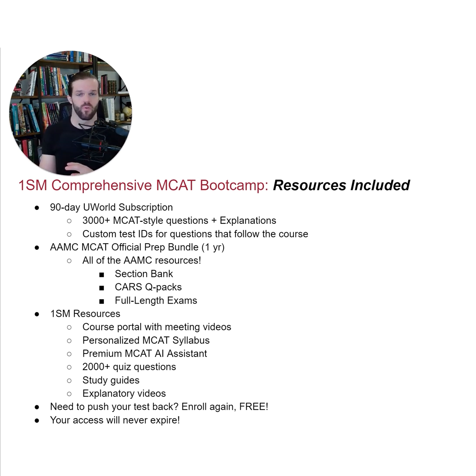We also provide over 2,000 questions of our own quizzes, along with study guides and short whiteboard videos that explain certain topics, so that students can use our resources to walk through content as they prepare for the meetings in which we'll approach everything from a high-level perspective. Our portal also includes access to the 1SM MCAT AI Assistant, which is GPT 4.0, but has been fine-tuned using 5,000 hours of our tutoring videos, so it's specifically phenomenal at the MCAT. It's like having a tutor at your fingertips all the time who always responds to everything.